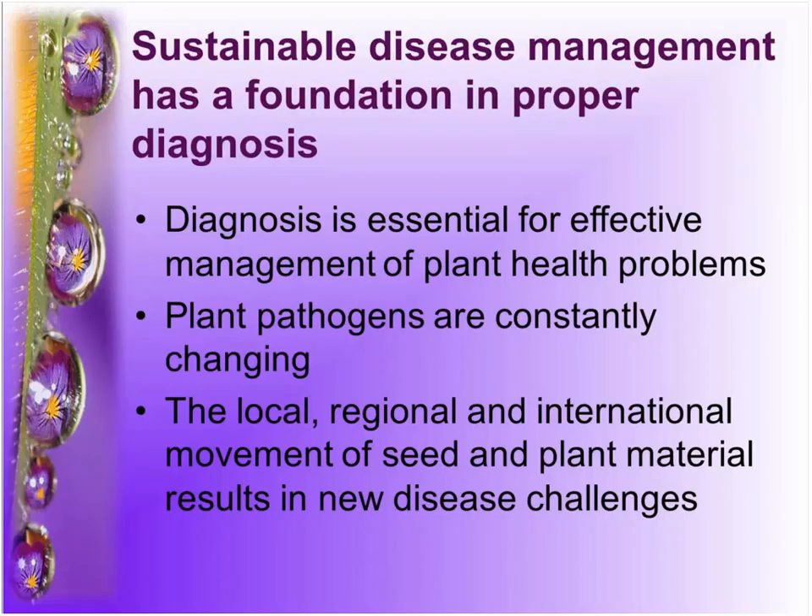When I talk about sustainable disease management, I'm talking about making sure you start off with the right diagnosis — making sure the horse is before the cart. You really need to make sure that diagnosis is correct. I've been doing this for far too long, and one of the things we're always stunned by is when we think we know what something is and go through the process to find out we were absolutely wrong. Between Tom Creswell and me, we have about 50-plus years of experience, and the pathogens are always changing because we keep introducing new crops — and unfortunately some new pathogens as well.